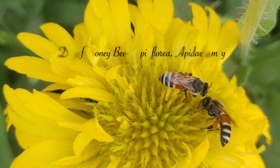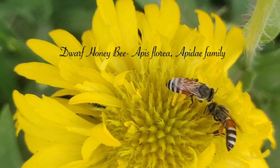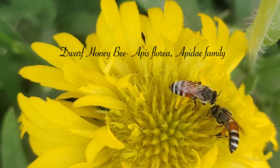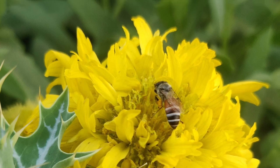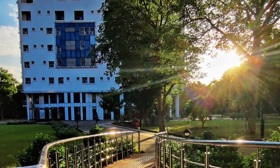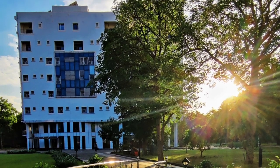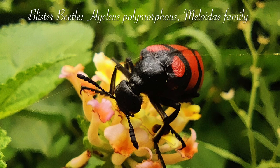The honeybee's social structure, along with their behavior and communication methods, are really interesting, and I definitely urge you guys to look into it. Next inhabitant of the IGIB bug family is the blister beetle.